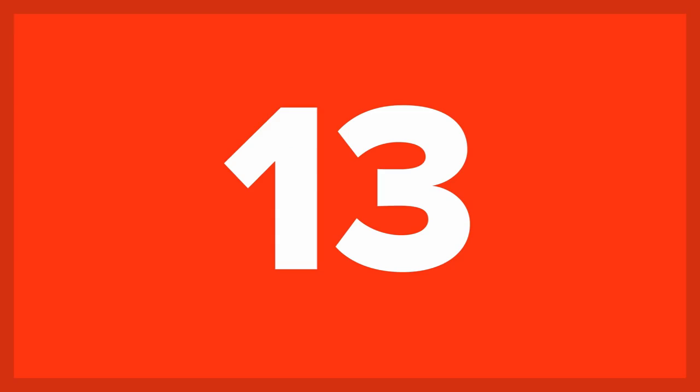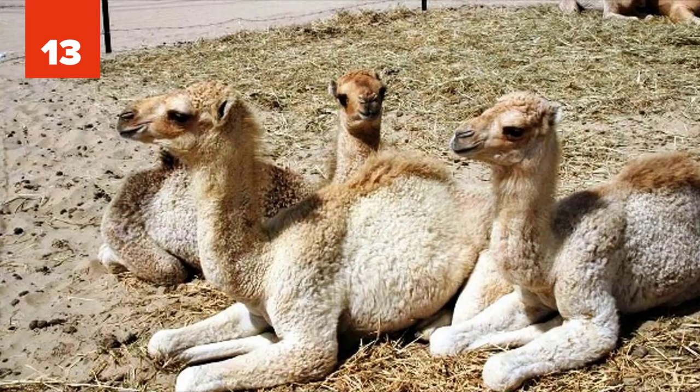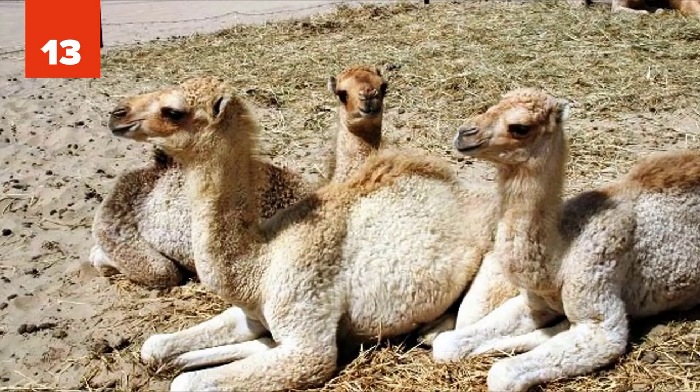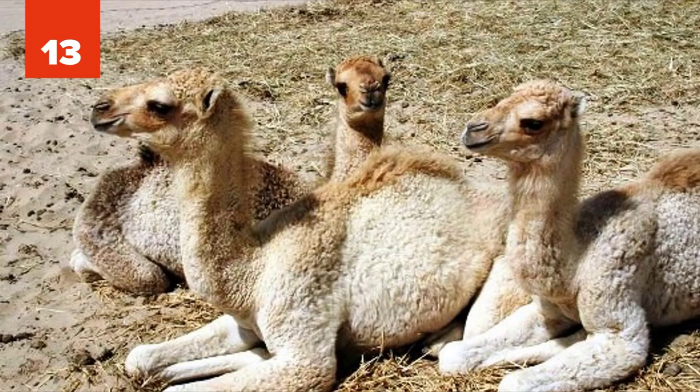13. Kama. The kama is a hybrid between a male dromedary camel and a female llama, produced via artificial insemination at the Camel Reproduction Center in Dubai. The first kama was born on January 14, 1998. The aim was to create an animal capable of higher wool production than the llama, with the size, strength, and cooperative temperament of a camel.